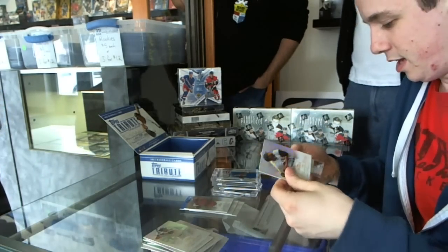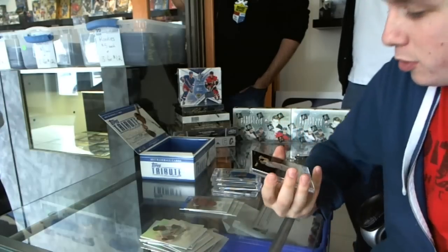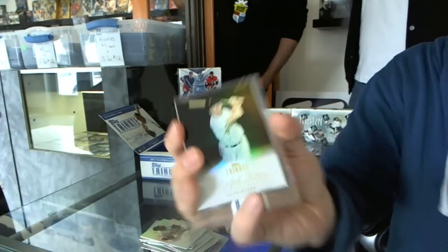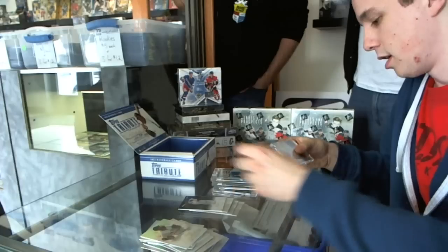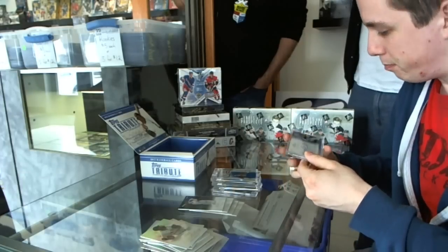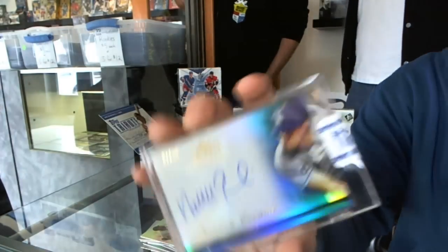Willie McCovey, Carlton Fisk, Dustin Pedroia, and a black parallel number 36 of 60 - Ralph Kiner, Ralph Kiner. And we've got a blue refractor autograph number 47 of 50 - Nathan Eovaldi.